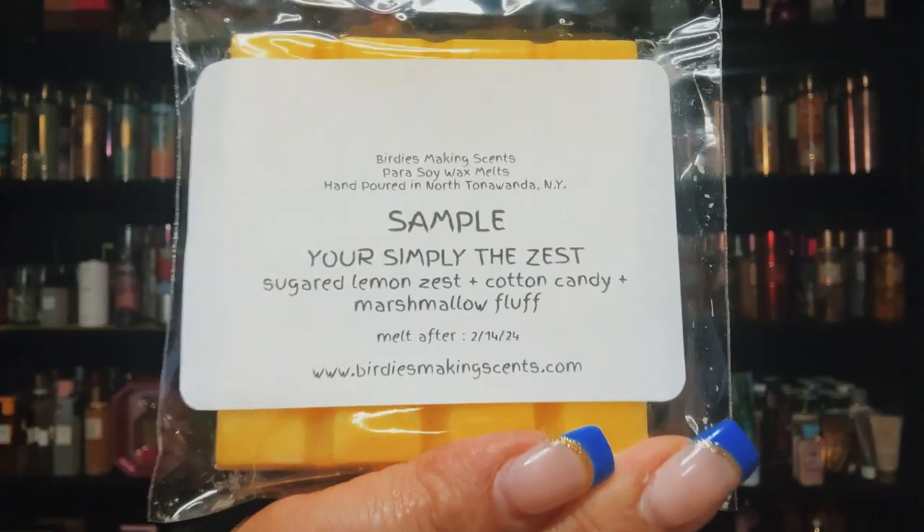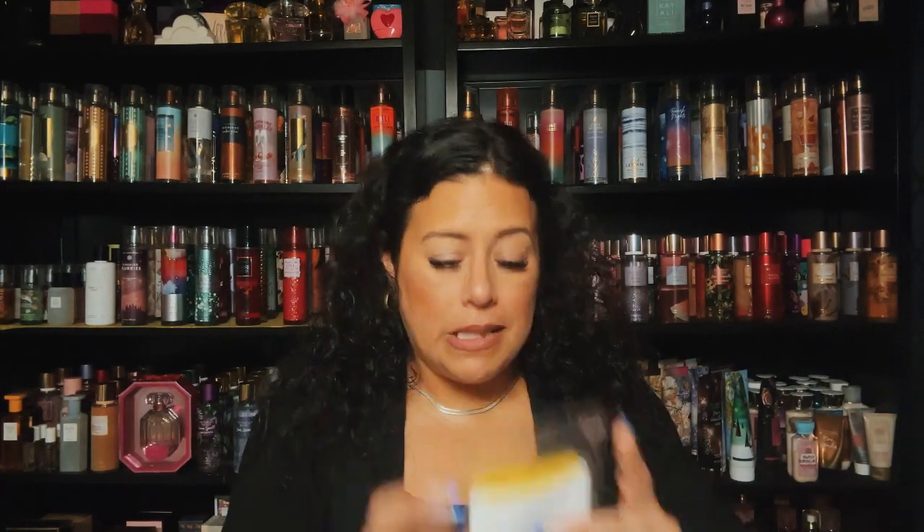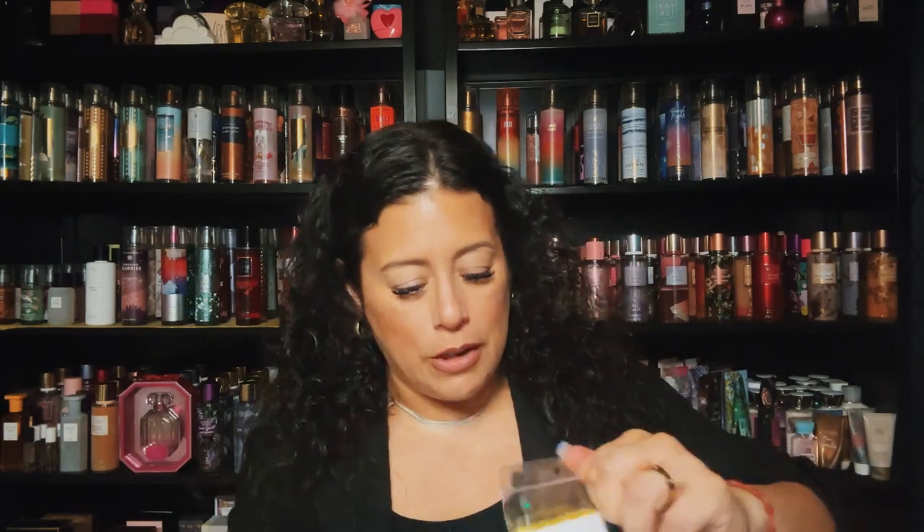The other sample is a Sugared Lemon Zest with cotton candy and marshmallow fluff. It's a very nice lemon — kind of reminds me of lemon curd, but toned down by the cotton candy and marshmallow fluff. This would be great for the kitchen or summertime. I really appreciate the samples — thank you, Bridget.